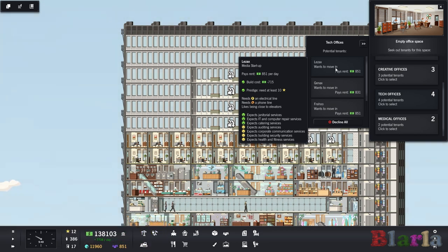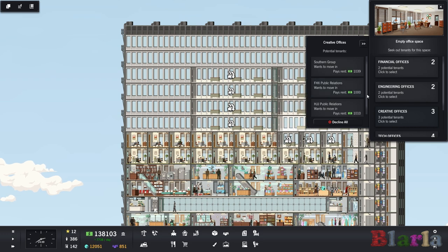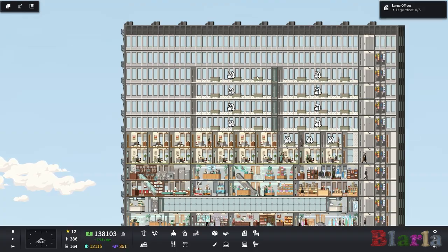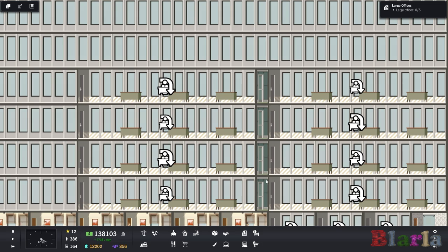We need auditing services, corporate communication services, building security, health and fitness, all kinds. We only need six of these offices but I'm probably going to build a lot more than that because they give us a good amount of rent. Some of them, particularly the creative offices, like to be near art and pretty things, so we're going to unlock small sculptures at some point and put them here.